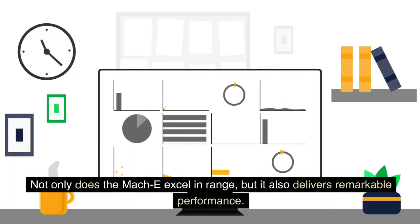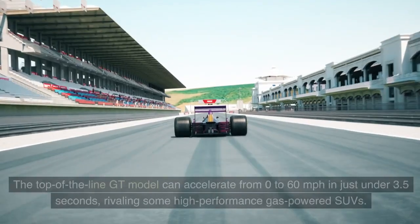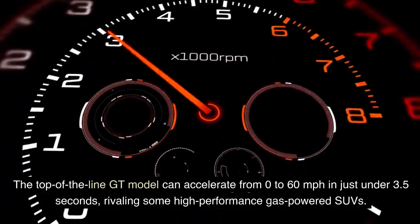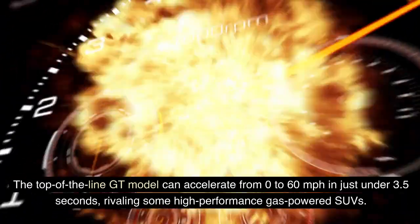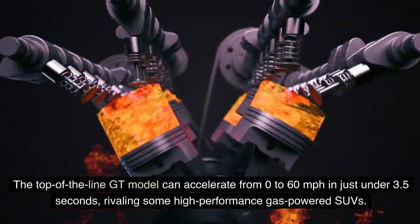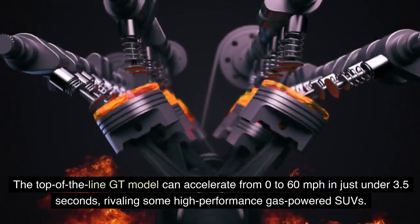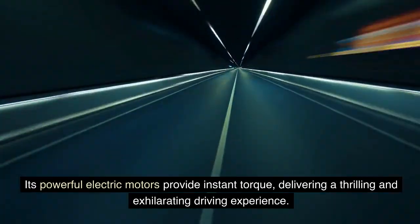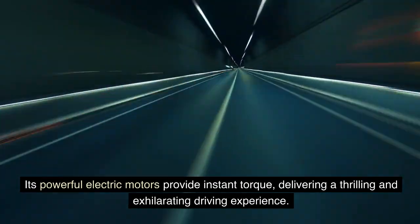Not only does the Mach-E excel in range, but it also delivers remarkable performance. The top-of-the-line GT model can accelerate from 0 to 60 miles per hour in just under 3.5 seconds, rivaling some high-performance gas-powered SUVs. Its powerful electric motors provide instant torque, delivering a thrilling and exhilarating driving experience.